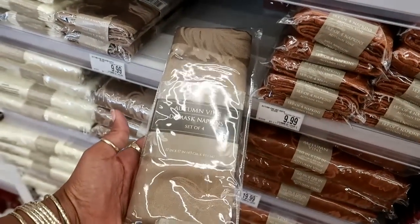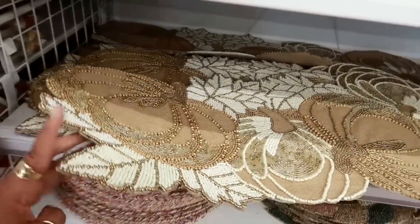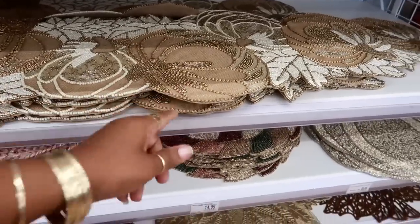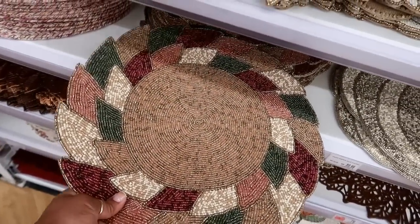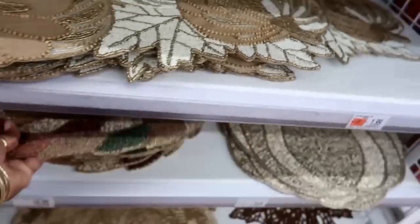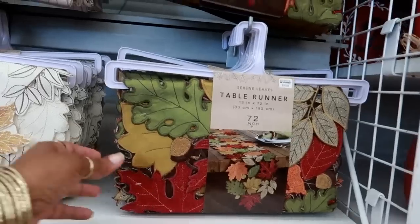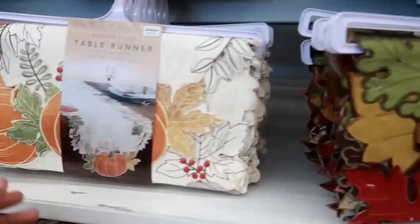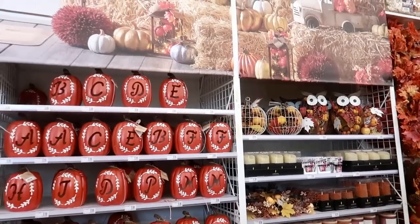More napkins, a set of four for $9.99 in different colors. Here is a table runner - $29 with really pretty beading. This is $14. I love stuff that's hand-beaded like that, I think it's so pretty. This is $9.99. Another table runner for $25 - pretty, look at that. And this one with the big pumpkin on the end - all of these are $25.